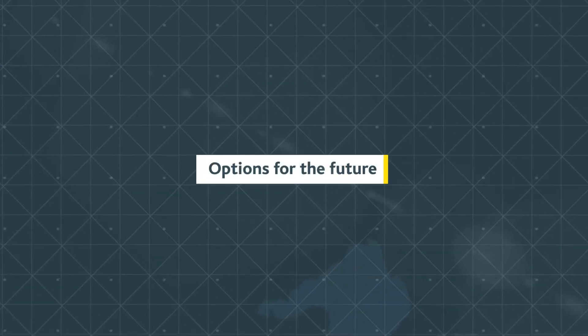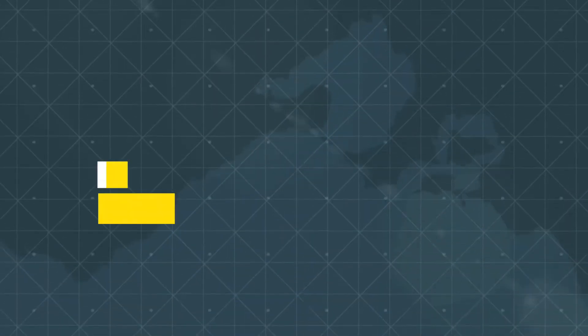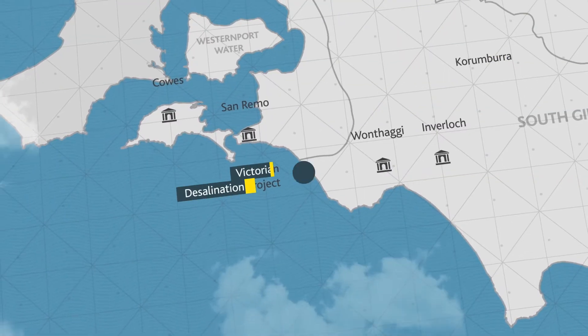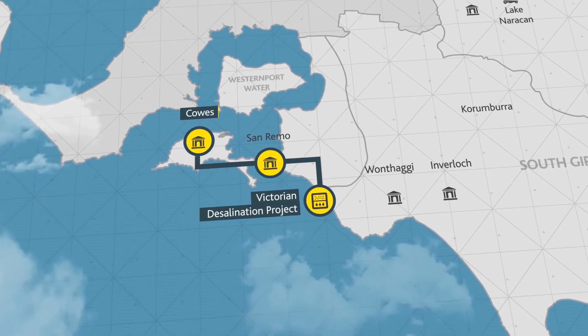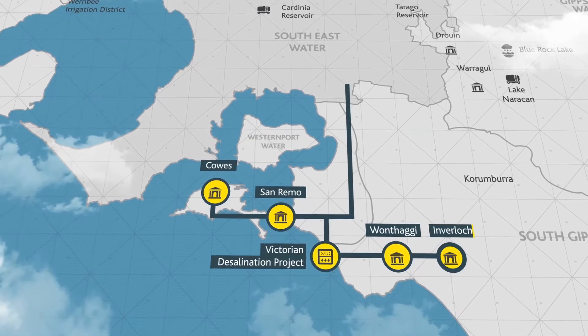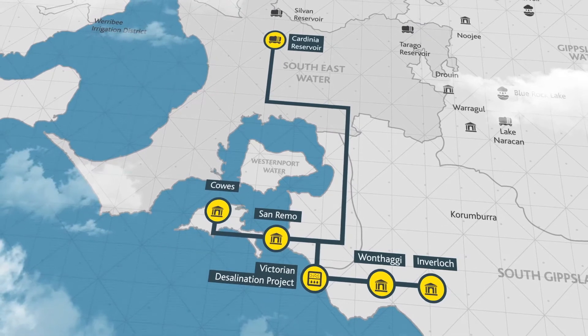In the longer term, desalinated water could play a wider role. It could be used to support towns like Cowes, San Remo, Wonthaghi and Inverloch, ensuring residents and holidaymakers have a reliable supply of water.